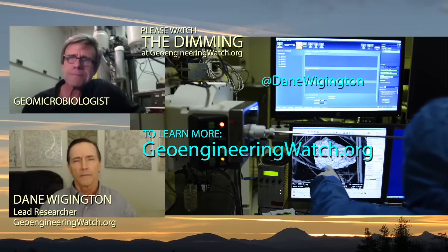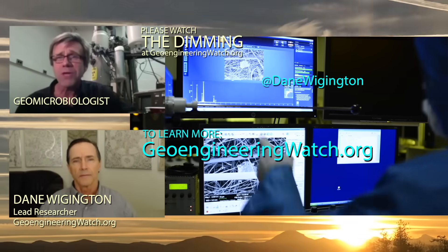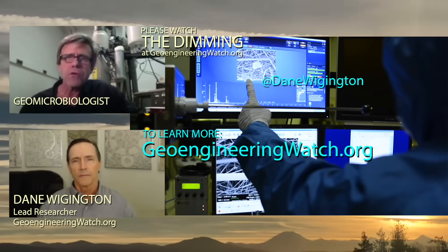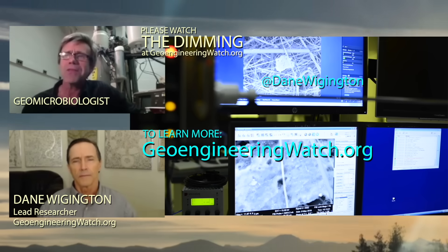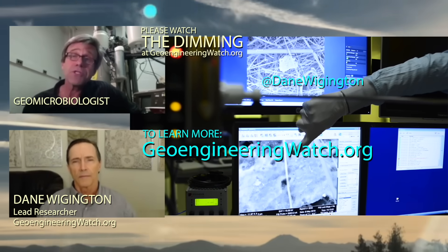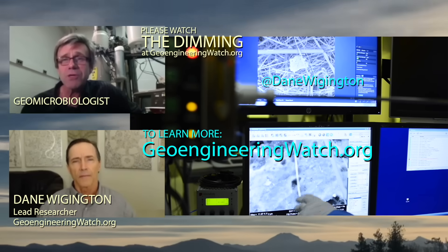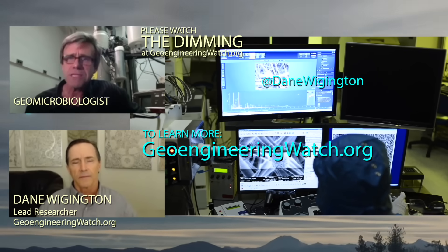When I showed the images that we generated with a microscope like the one behind me here to the material scientists, they said, 'Oh yeah, those are manufactured particles.' I simply said, 'Hey, what do you think about this image?' And those images garnered this response from a number of the material scientists here — that they are engineered particles, they are synthesized in the laboratory.